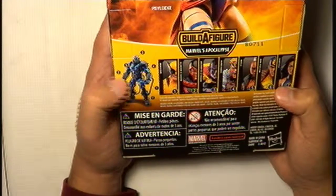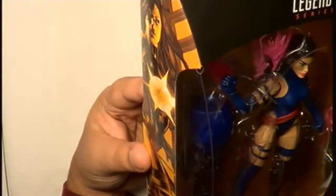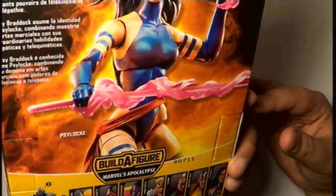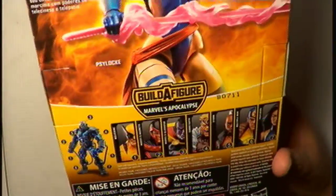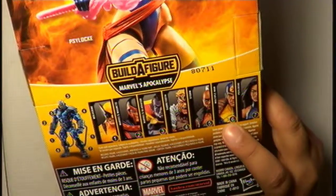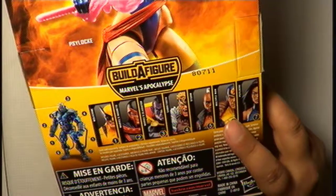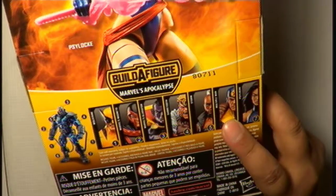This is a real set. I wish I could build Apocalypse from the Build-A-Figure feature, but I only have — I'm not even sure — I think it's the left leg of Apocalypse. I don't really like all these characters in the set.